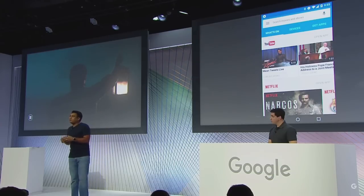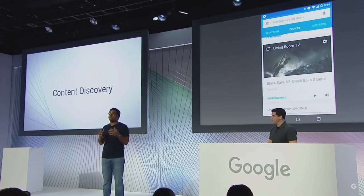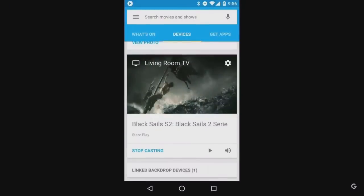So that's a quick recap of What's On. Now let's talk about the new Devices tab. With Devices, we want to make it easy to control Chromecast from anywhere. So we added playback controls — pause, play, stop casting, change volume. Now any device on your home network can be a remote control for Chromecast.